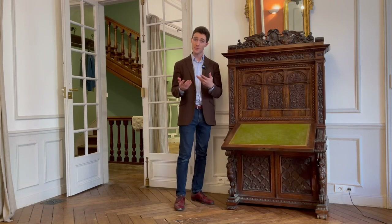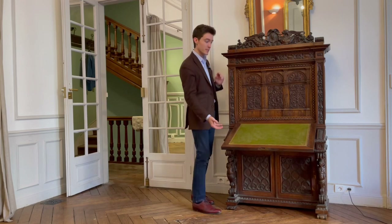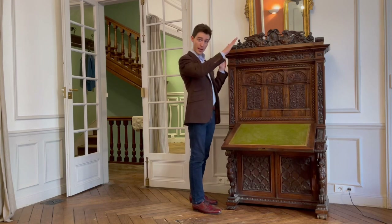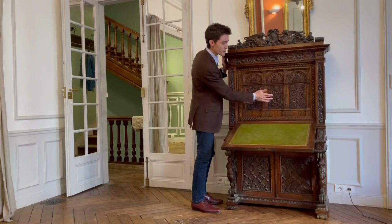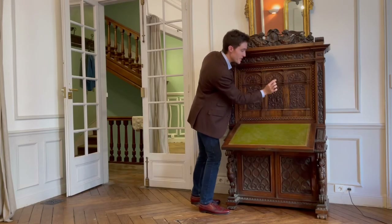At first I thought maybe something was broken with the piece — that the internal mechanisms that hold it had given out. But in fact this is where it's meant to be, and it's simply easier and more comfortable to write on an angled surface. We have these three doors, and the central drawer is carved with the name of the maker, Angelo Barbetti, as well as Florence, year 1851.